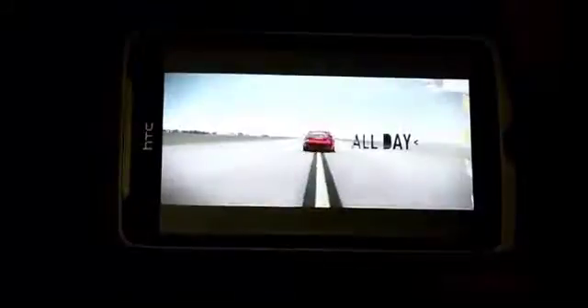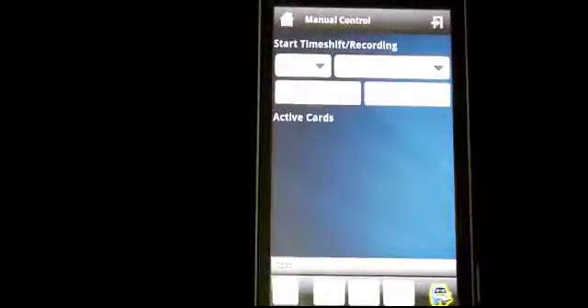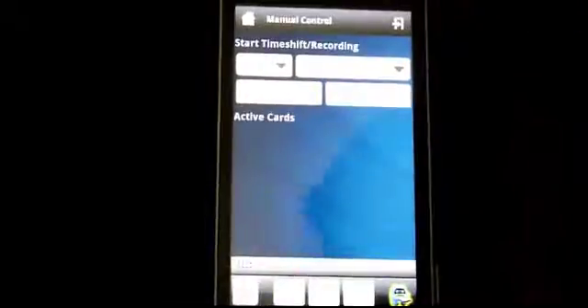If you have a more powerful phone, obviously you use the higher profiles. But that's pretty cool. So if you go into manual control, you can actually start recording — choose the server and the channels. And you can click start time shifting from here. It's a great little program, not that hard to set up. What I'll do is go through and do a step-by-step video on how to set it up as well.